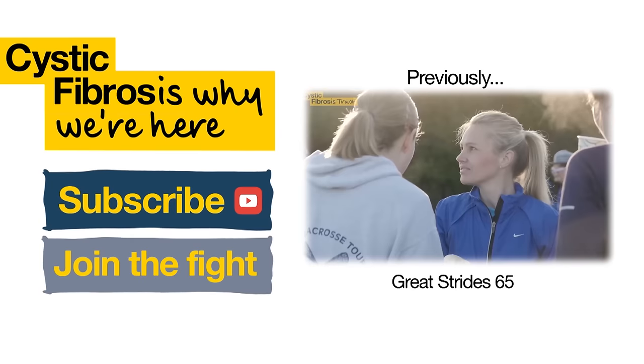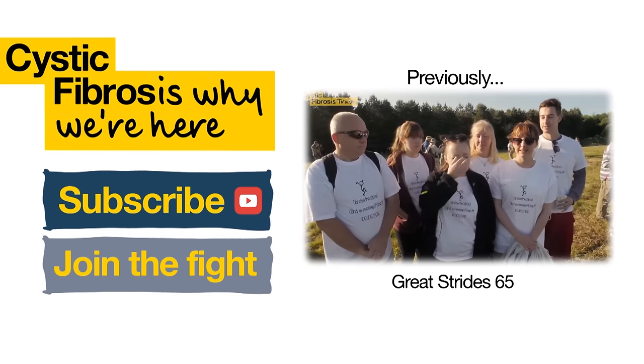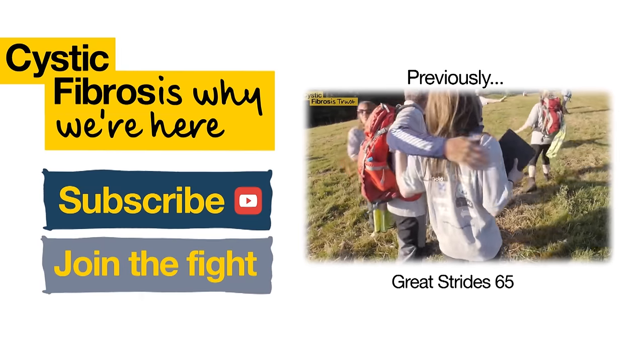Well, ultimately we want a cure. I'm Keira, I have CF. I think the t-shirts say it all.